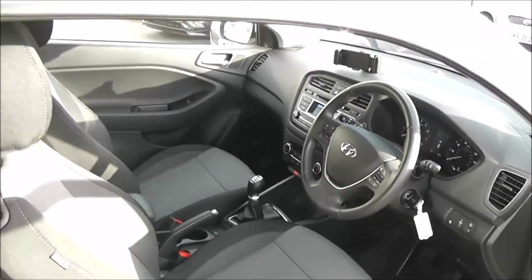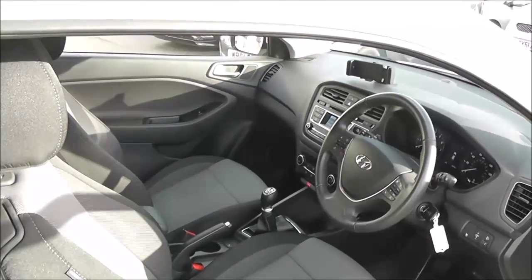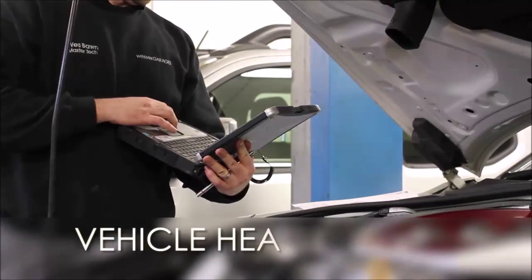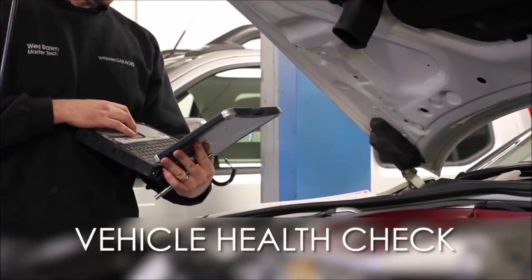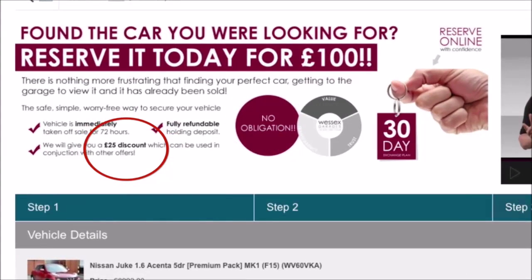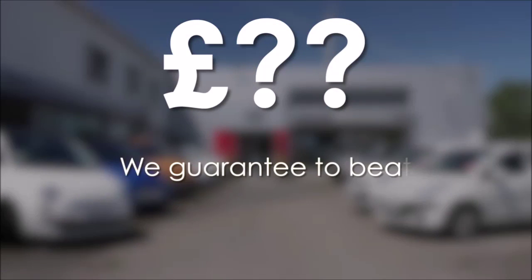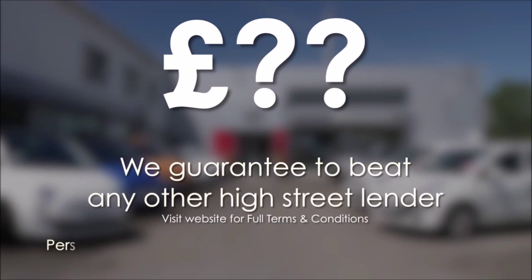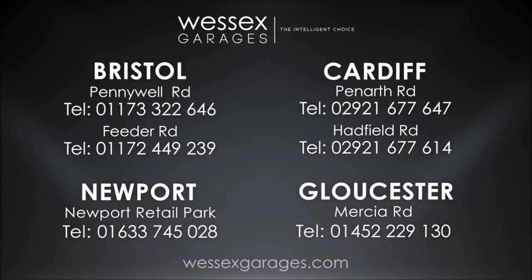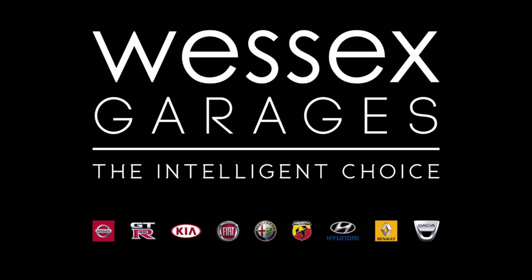Thank you for watching this video of the Hyundai i20 MPI Sport. Every Wessex Garages used car receives a vehicle health check from our qualified technicians. Reserve online today and you'll receive a £25 discount. If you're looking for options to fund your purchase, remember we guarantee to beat any bank or high street lender. For further details or to book a test drive, call your local Wessex Garages sales team or click the link to our website for a choice of over 600 used cars. Wessex Garages — the intelligent choice.